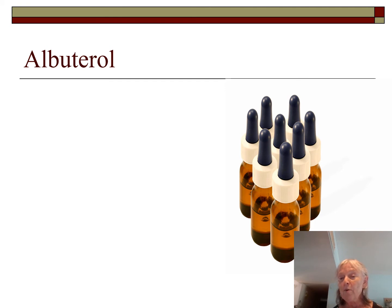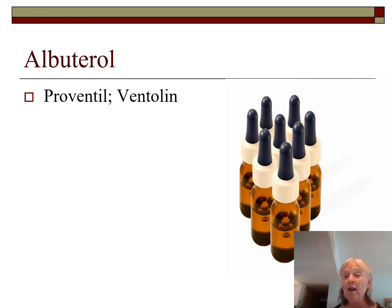Albuterol still comes in multi-dose bottles, though the FDA tried to do away with them due to concerns about cross-contamination, especially in isolation rooms. Multi-dose bottles must always have the opener's initials, date, and time recorded; after a certain number of days, discard it. The two common brand names are Proventil and Ventolin — many patients don't realize these are the same drug as albuterol, so ask carefully when taking a medication history.